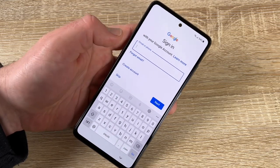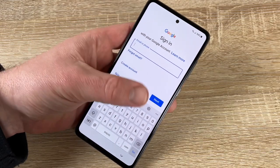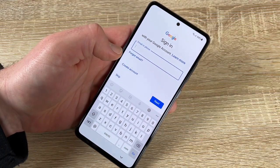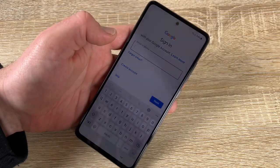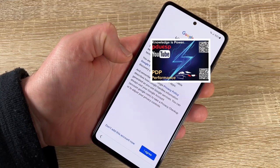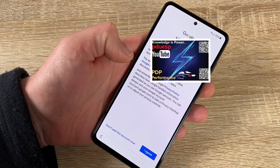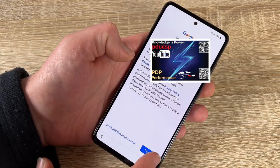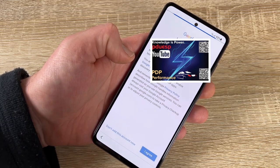Enter your email here, go next, then enter your Google password and go next. We now have a Google account to use the operating system. We've entered our Google ID and can agree to the terms of service — it's free, no payment required.